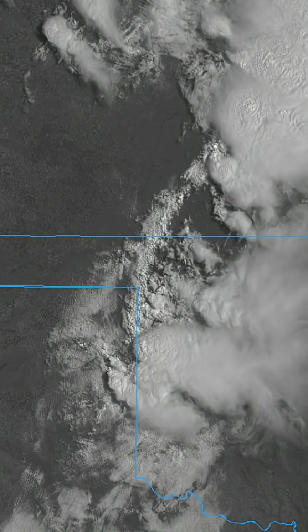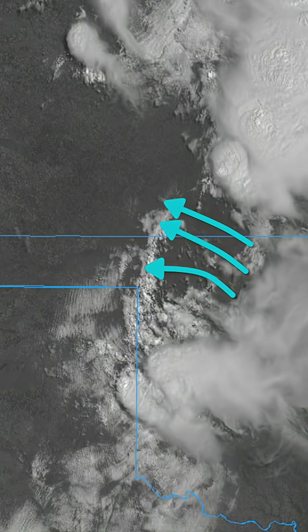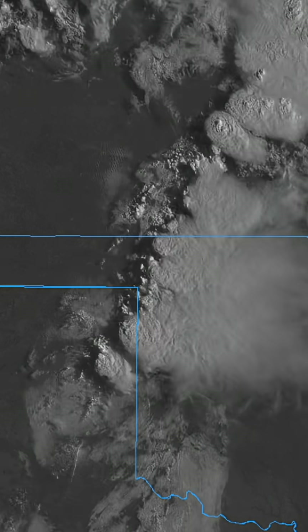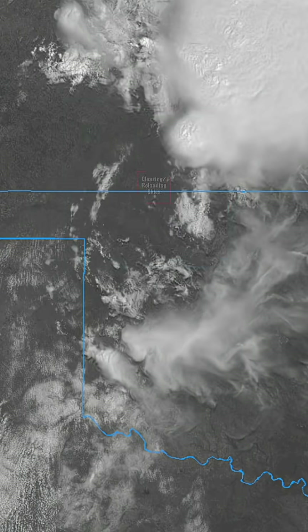Did you see that? That's outflow surging out as the storms collapse. Think of this like a mini cold front rushing rapidly westward across the plains.